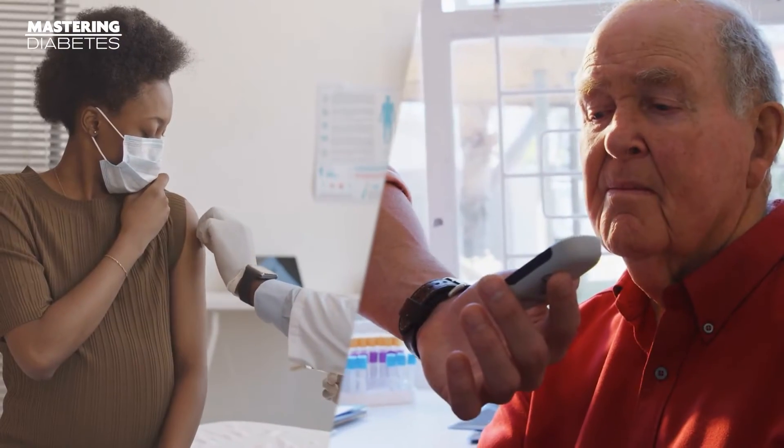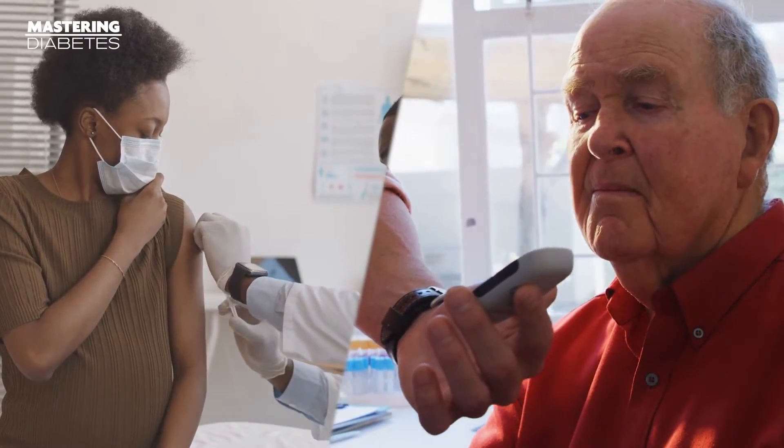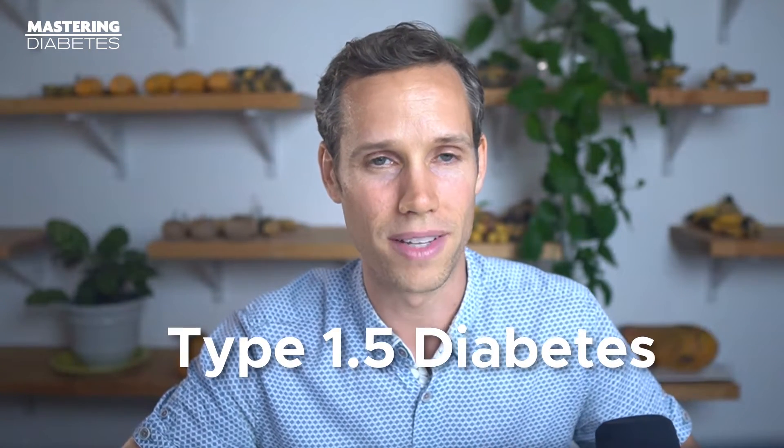Almost everyone has heard of diabetes, but less people know that there are multiple types beyond just the two main forms — type 1 and type 2. In reality, there are actually several more. Today we're going to talk about a form of diabetes that often goes overlooked but is still just as real as any other. And if you read the title of this video, you already know what it is: type 1.5 diabetes.